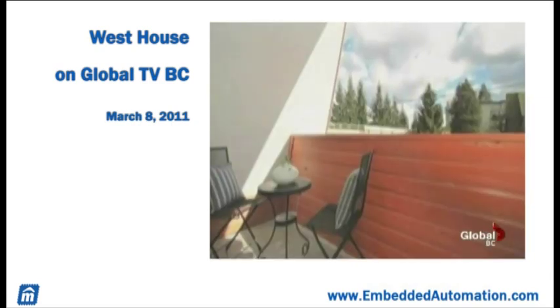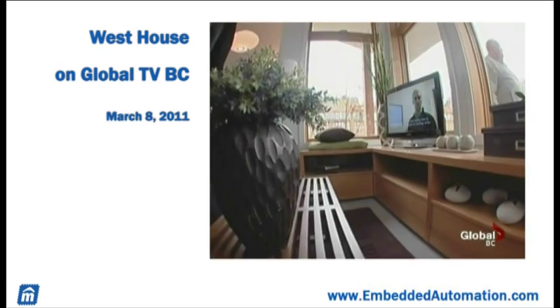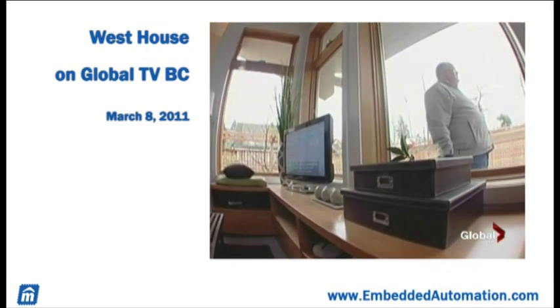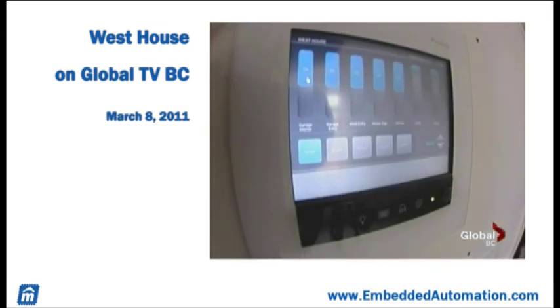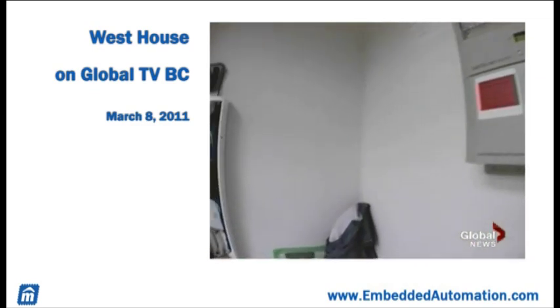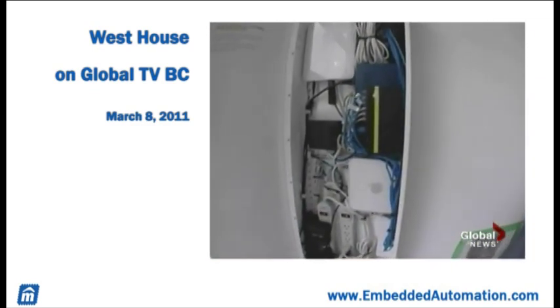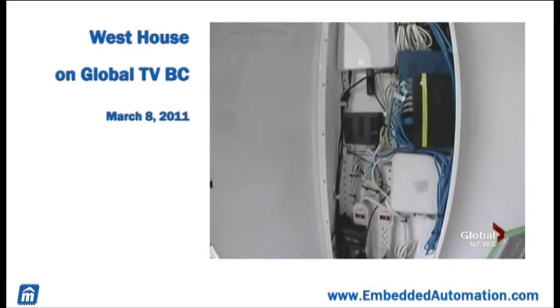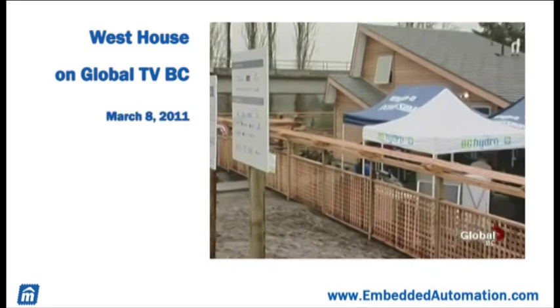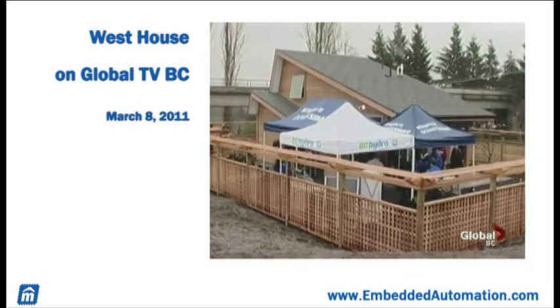Two tenants will move in at the end of the month, and in exchange for subsidized rent, they'll be living under a microscope for the next year and a half. With display screens throughout the property, the tenants and researchers can monitor their energy and water use and watch for how well the technologies are working. The goal at the end of the pilot project is to make this kind of home a reality in neighborhoods throughout the city.